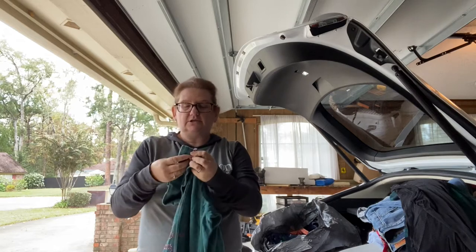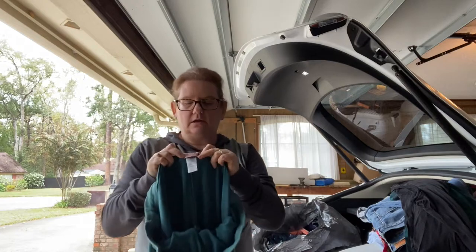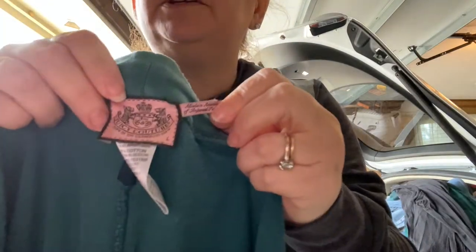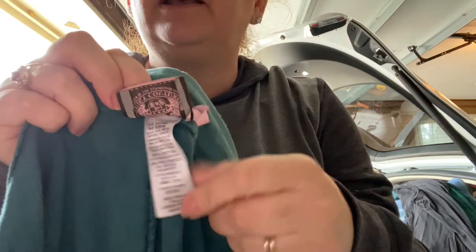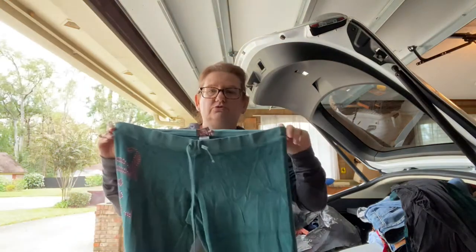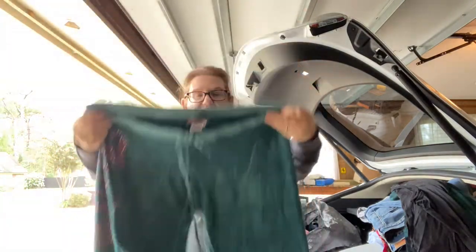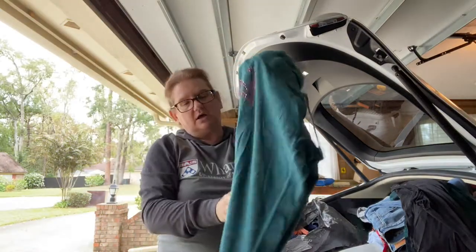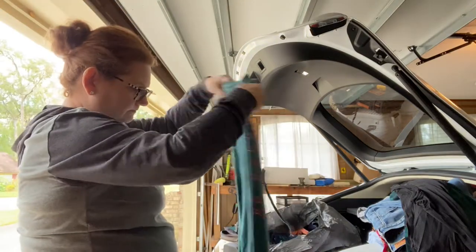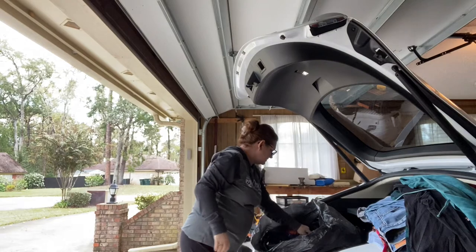Juicy Couture is back — this was like a 90s brand. Now they sell it at Kohl's. So if you find the vintage Juicy Couture, I have no idea how to tell it's vintage. But their original tracksuit velour stuff sells well. It's got 'Juicy' down the side, and it's in perfect shape. I think it's the old one, not the Kohl's one.